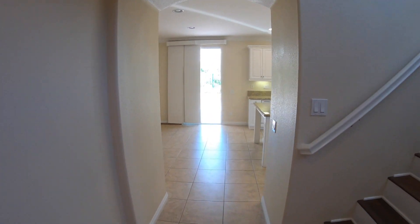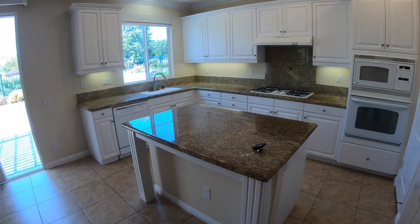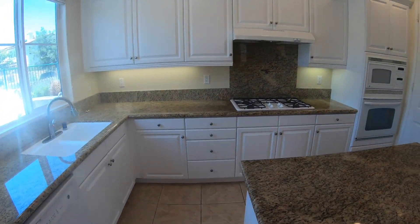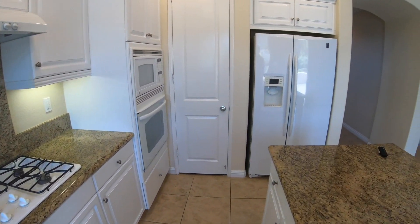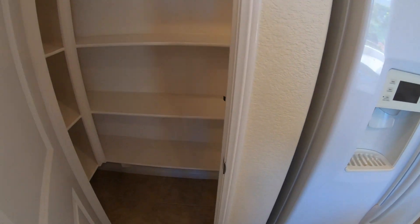We're going to walk to the family room and kitchen. There's a nice island, beautiful kitchen with granite countertops, and a nice gas stove.